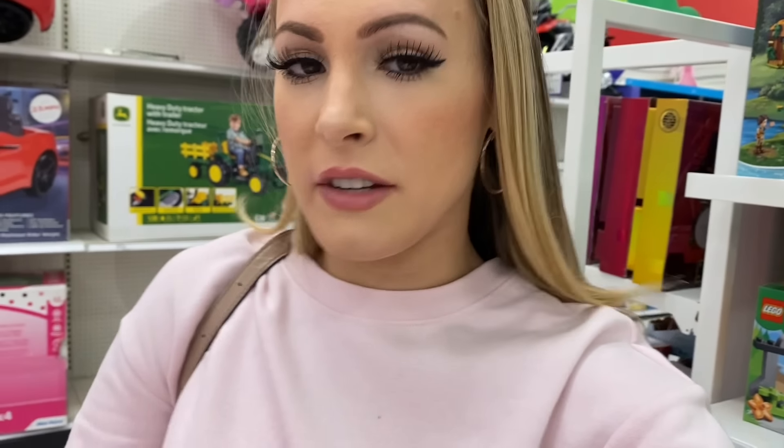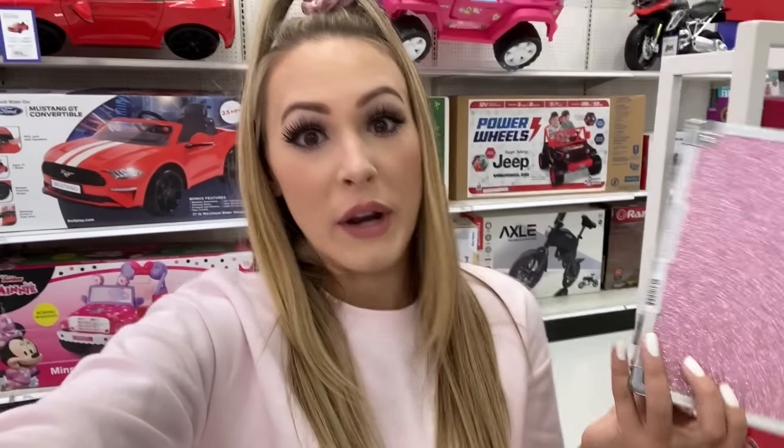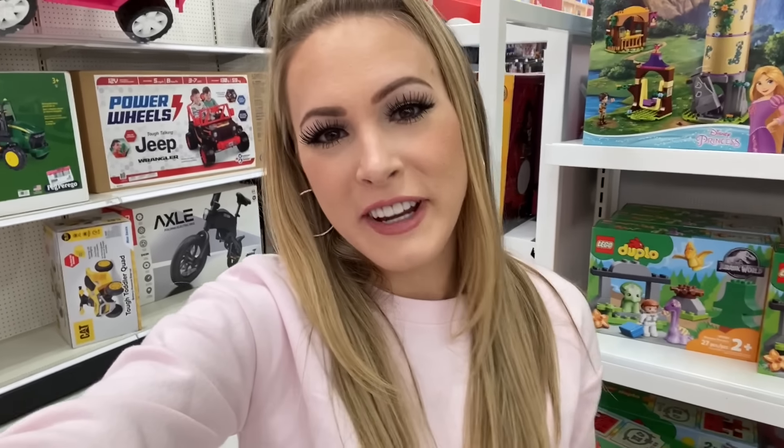Oh my gosh, you guys — we did find a lot, but I definitely overestimated how much we would find. I didn't realize just how difficult this challenge was going to be. I kind of forgot we were only doing school supplies — if I could have bought anything sparkly from the entire store, the whole cart more than likely would have been completely filled up. Comment below how close you got to the correct answer of 32! If I had to choose a favorite item, I'd go with the sparkly pink pencil case — it's just so fabulous. Comment below your favorite sparkly item too. If you liked this video, give it a big thumbs up and I'll talk to you guys very soon. Bye!